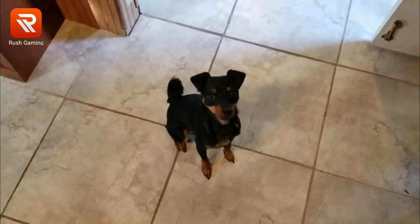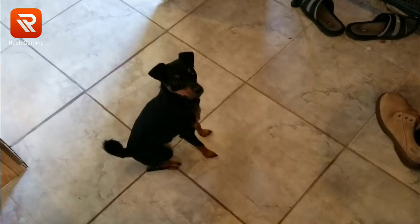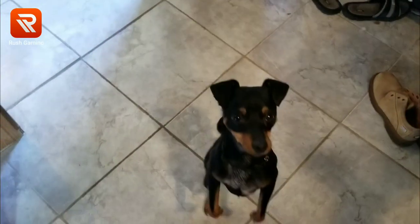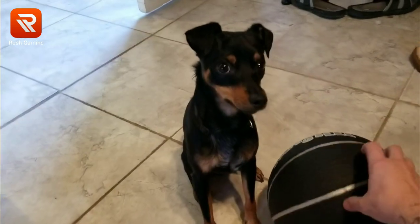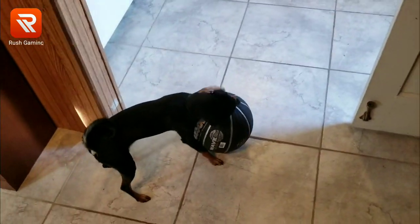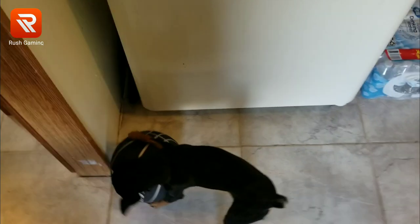Hey everybody, this is Jitsu, my pup — he's one year old. We're here to figure out if he is a Miniature Pinscher or a Rat Terrier. I'm gonna put this basketball here for size comparison. He just turned one, very young and energetic. Feisty, very athletic, fast, strong, loyal — you can see he's just a little guy.